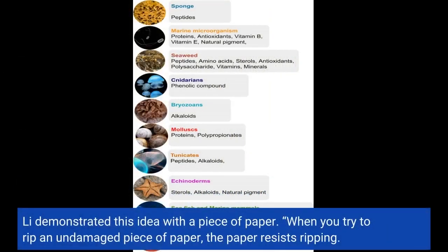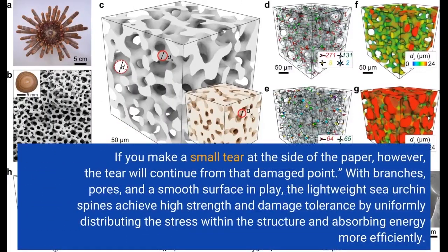Li demonstrated this idea with a piece of paper. When you try to rip an undamaged piece of paper, the paper resists ripping. If you make a small tear at the side of the paper, however, the tear will continue from that damaged point. With branches, pores, and a smooth surface in play, the lightweight sea urchin spines achieve high strength and damage tolerance by uniformly distributing the stress within the structure.